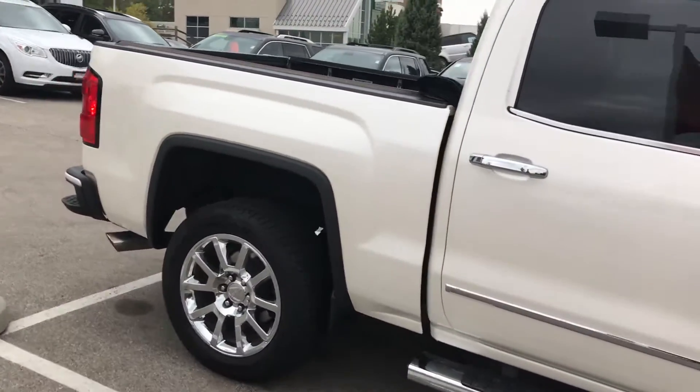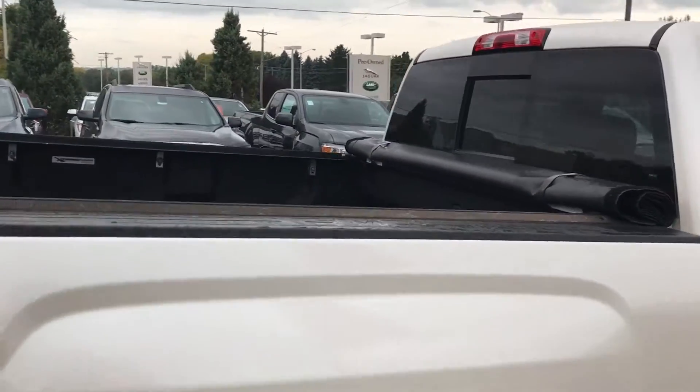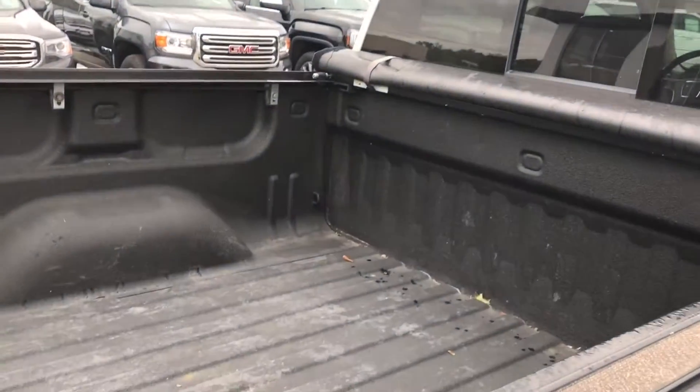Going around to the back of the truck, it does have a soft roll-up tonneau cover that comes with it, along with an Ace brand bed liner as well.